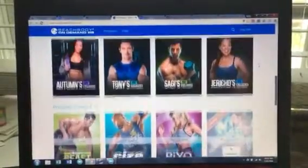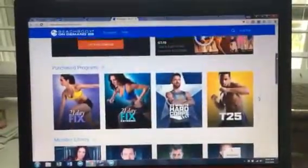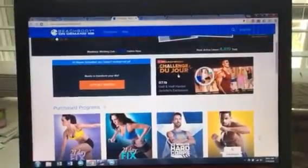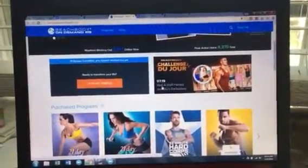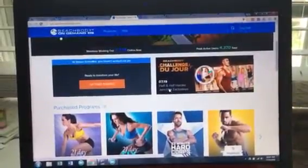The easiest way for you to sample a different workout every day would be to do the Challenge Du Jour, which is always up here. And today it's the Half and Half Harder from Jericho's Exclusives.